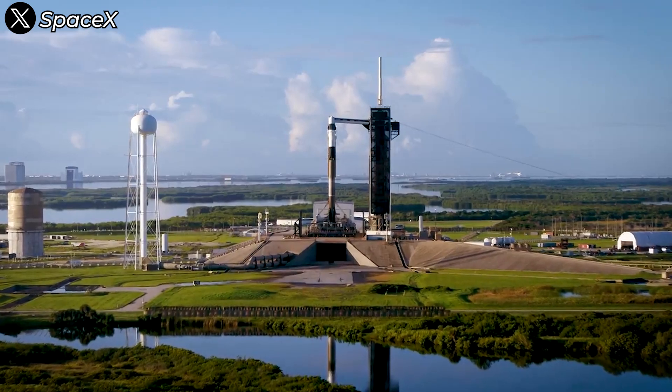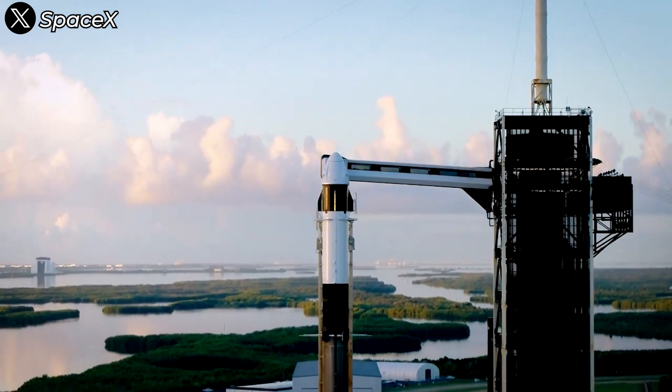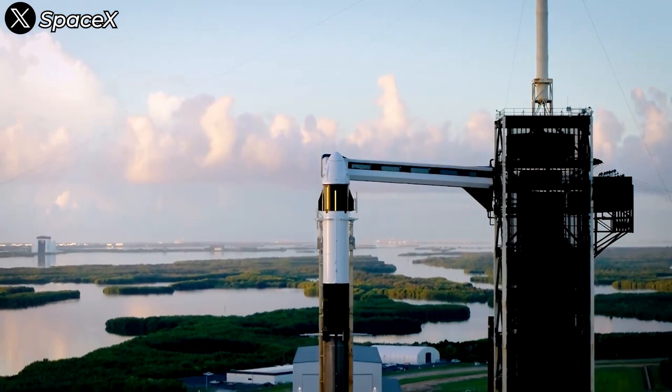How was the journey? How did SpaceX and NASA adjust for this special launch? And what were the consequences of these changes? Let's find out everything in today's episode.